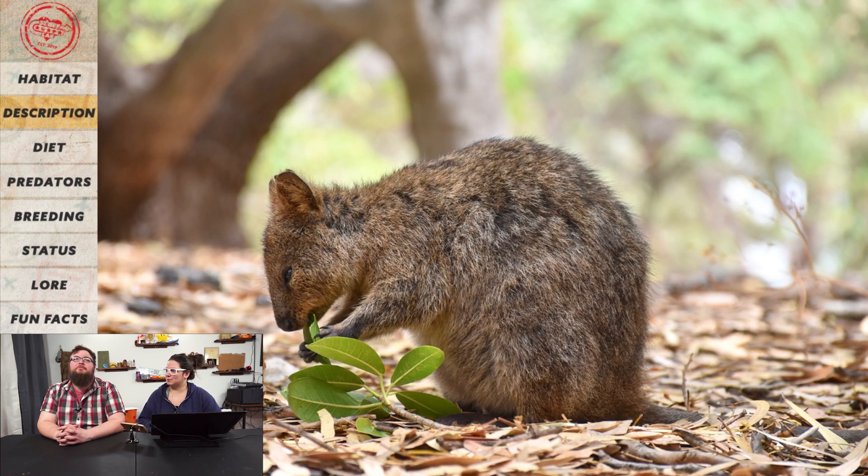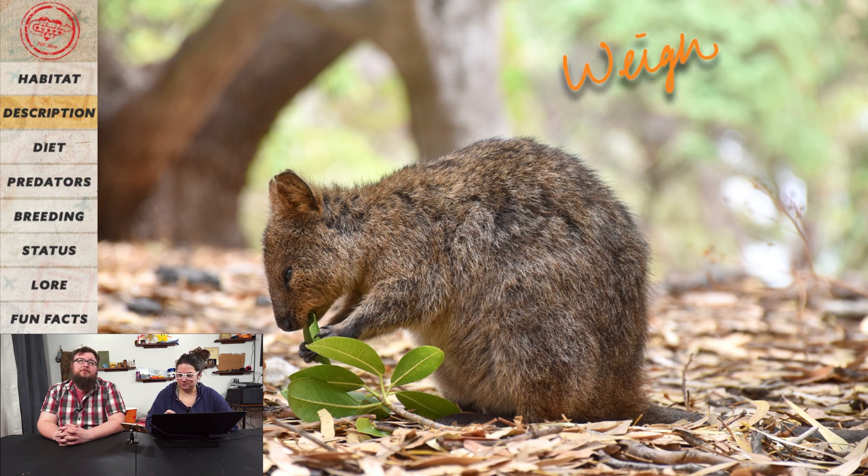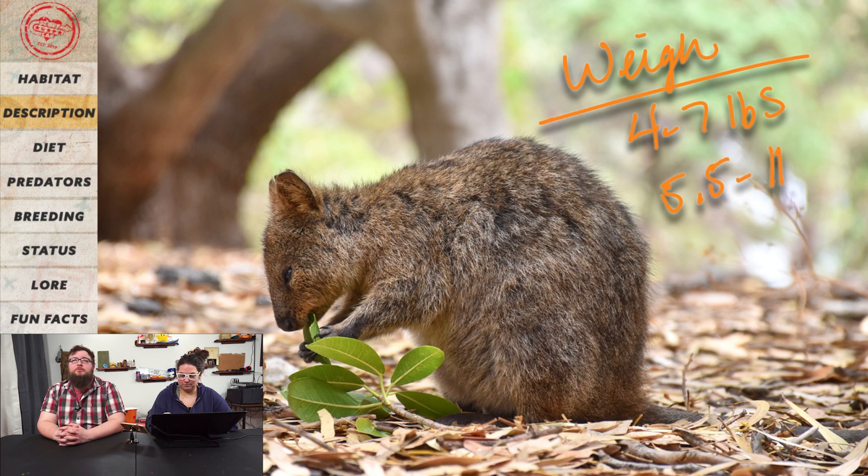It's like a cute little big chipmunk — adorable. It looks a lot like a very small kangaroo, though it can climb small trees, so super adorable. How much do you think they weigh? Is that a full-grown one on the screen? Four to seven pounds? Pretty close — it's actually five and a half to eleven pounds.